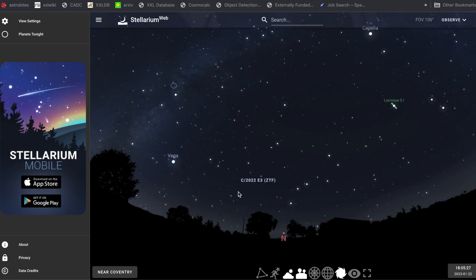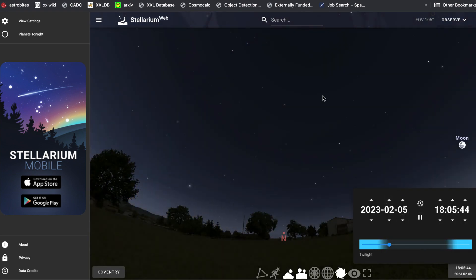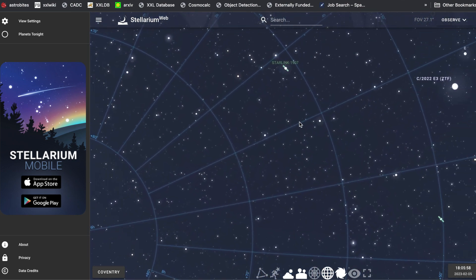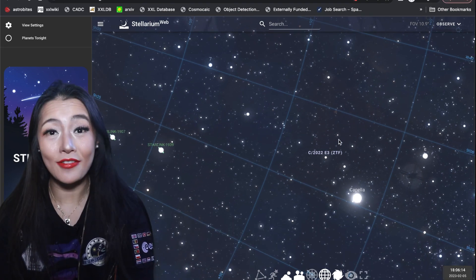On Stellarium, we can set the location to our location — for me it's Coventry — set the date and time to when we want to observe, so the 5th of February, and then turn on the equatorial grid. Following this grid to RA 5 hours, declination 52 degrees, we'll see the comet. If you click on it, it will give you more information about that object.